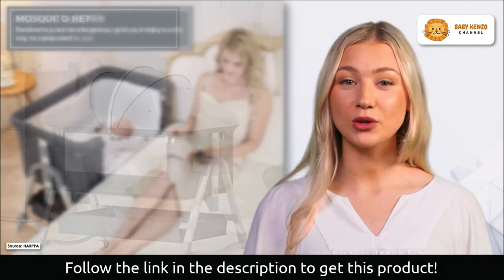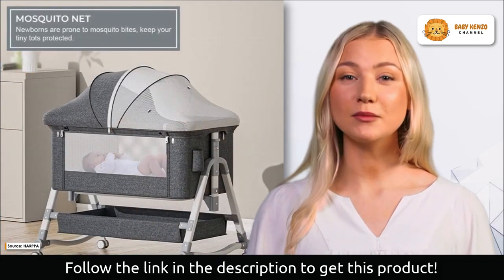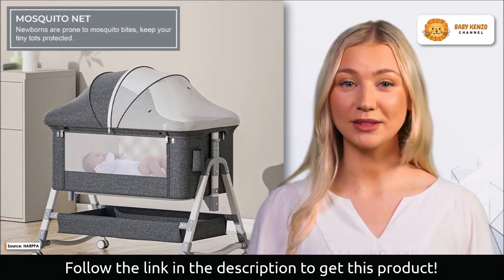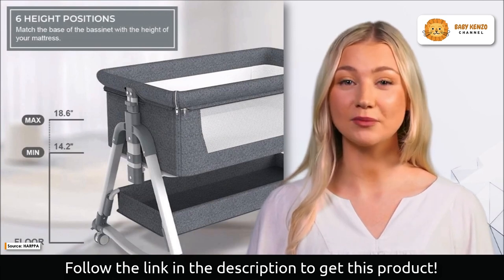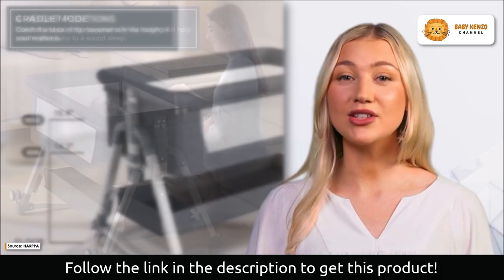Its triangular shape makes it extremely difficult to trip over or accidentally relocate. The bassinet can be folded and disassembled in less than 25 minutes. Your baby's toys and blankets can be conveniently tucked away in the spacious basket located beneath the bassinet, and it can be folded up for convenient portability and storage.